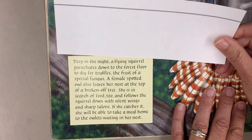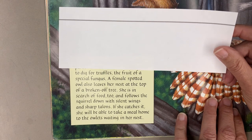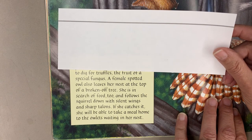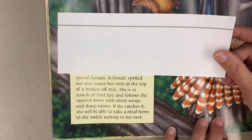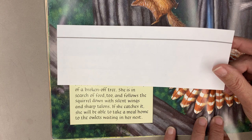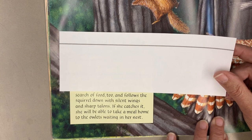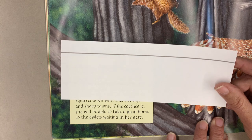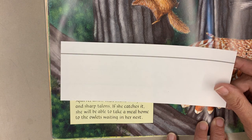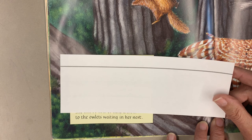Deep in the night, a flying squirrel parachutes down to the forest floor to dig for truffles, the fruit of a special fungus. A female spotted owl also leaves her nest at the top of a broken-off tree. She is in search of food too, and follows the squirrel down with silent wings and sharp talons. If she catches it, she will be able to take a meal home to the owlets waiting in her nest.